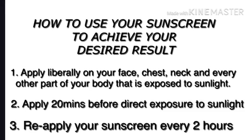Having reviewed the different sunscreens, here is how to apply your sunscreen to achieve desired results. First, apply your sunscreen liberally and generously on your face, chest, neck, and every part of your body exposed to sunlight. Second, apply your sunscreen 20 minutes before exposure to sunlight — not when you are already in the sun. Third, reapply your sunscreen every two hours, so keep it in your bag or purse when going out.